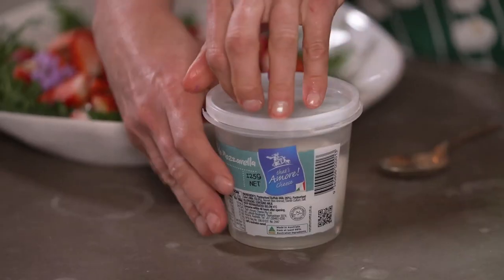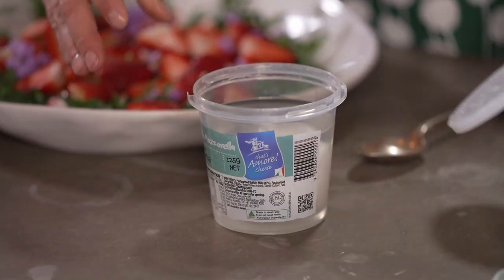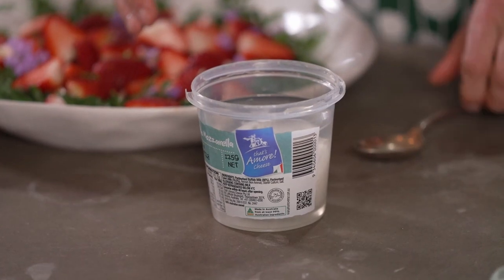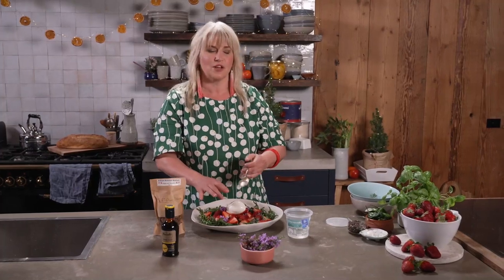Now we're going to get our delicious That's Amore mozzarella. This is fresh mozzarella I just made last week. This is to live off — this cheese, I love it. Fresh in the brine, I'm just gonna plonk it in the middle ready for serving.